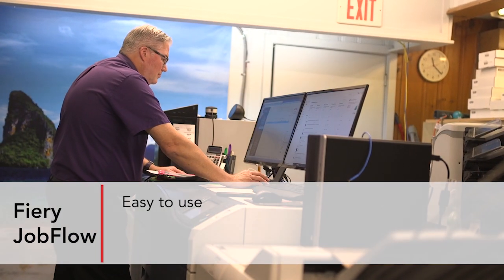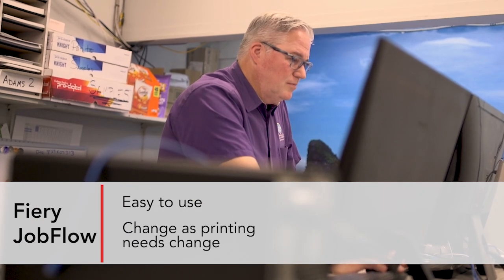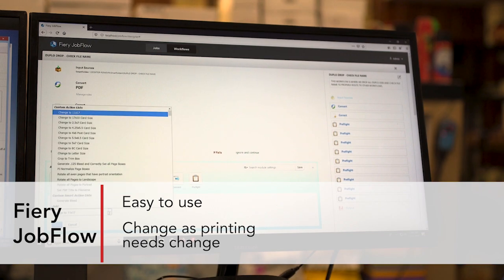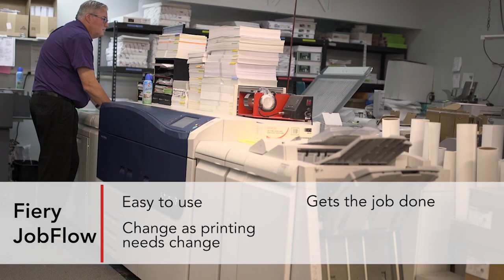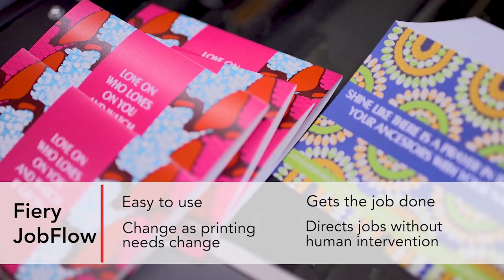It fit the niche. It was easy-to-use software that can change as things in the environment do change. It's very programmable, very user-friendly, and we can really get the job done — and it doesn't matter which machine, we can direct the jobs to automatically without human intervention.